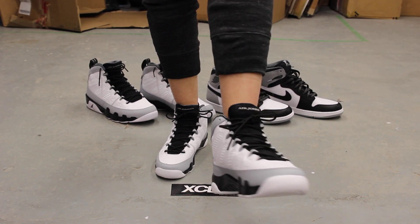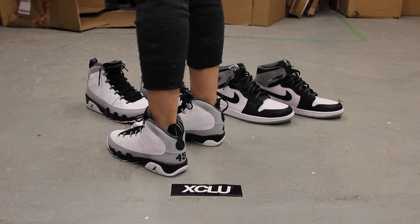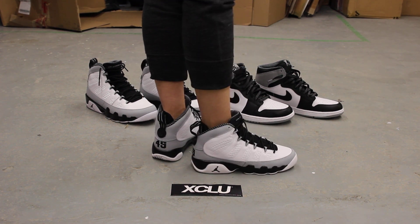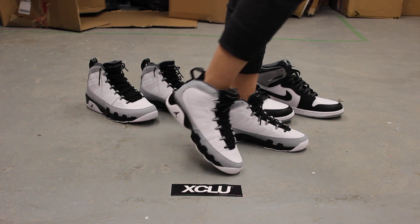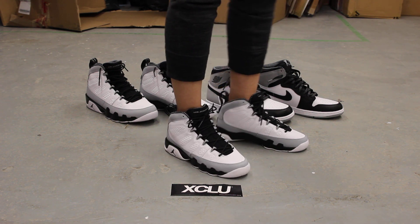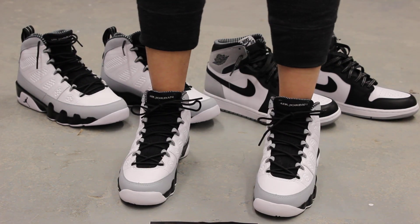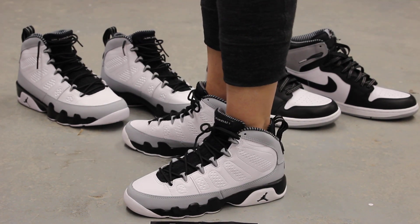Alright ladies, so this is what the Jordan 9 Barons look like on feet. For more information on how to purchase these shoes, you can contact us at 514-846-8887. You can also contact us at 514-626-4434 in the West Island area, and finally at our newest location in Brossard at 450-443-8887. Don't forget to check out our website www.exclusitylife.com.